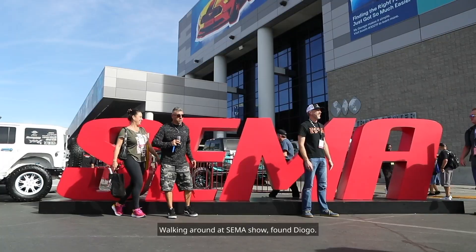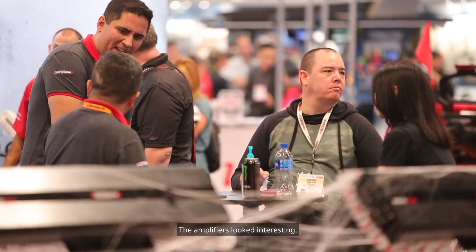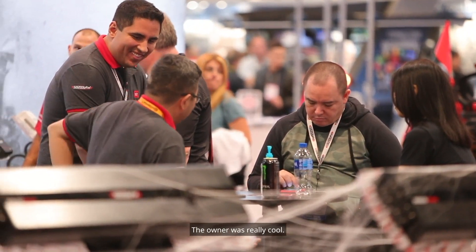Walking around the SEMA show, I found Diogo. The amplifiers looked interesting, the owner was really cool, picked it up. I've had the Sound Digital for five, six years now and I've always loved it from the get-go.